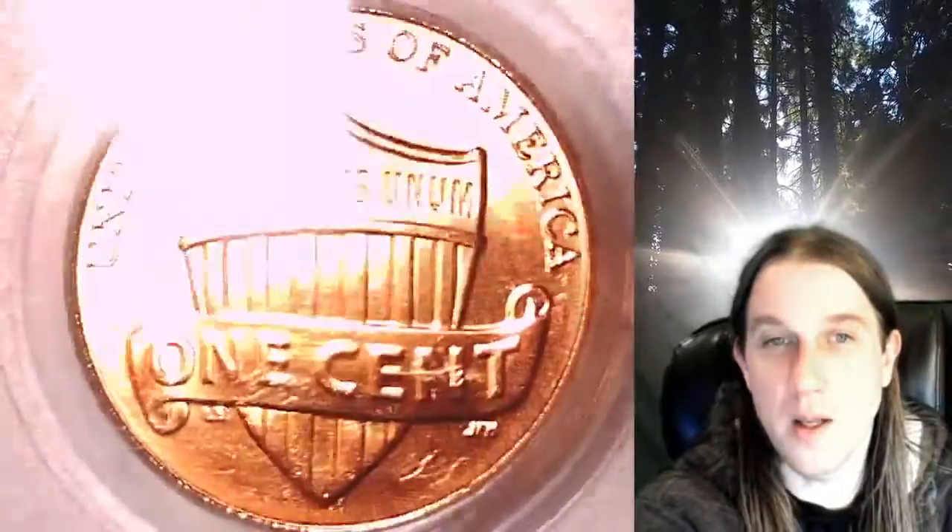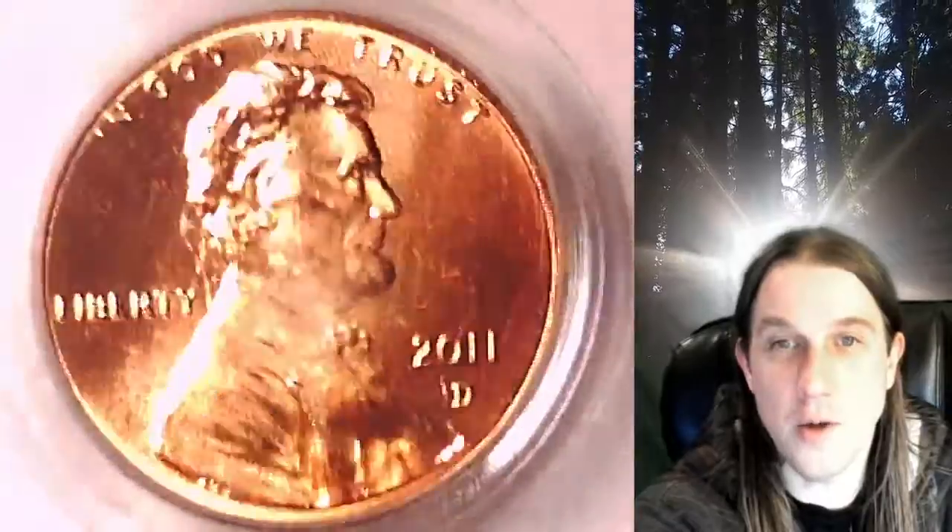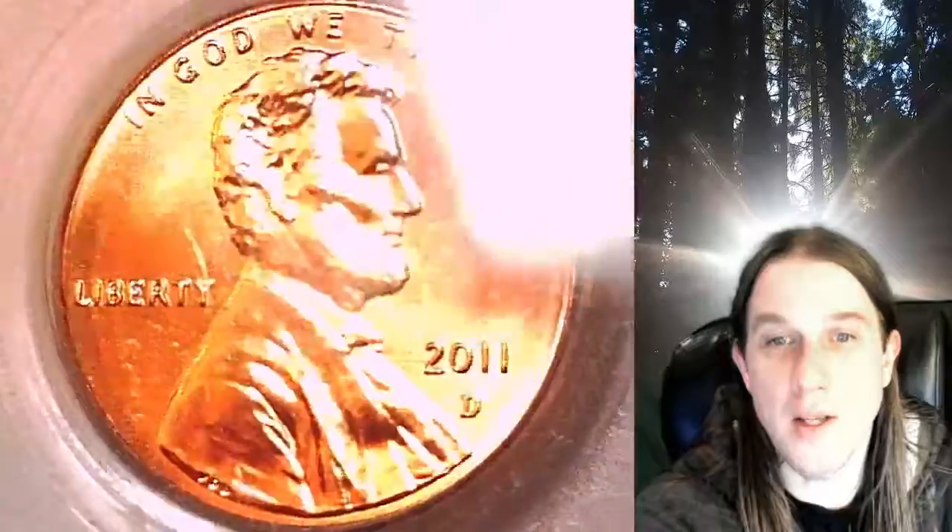This Shield cent is going to go up for sale on my eBay store. You can find a link in the description below the video — it'll take you to this exact coin on eBay. Once there, you can also find over 5,000 PCGS graded coins for sale in my eBay store.